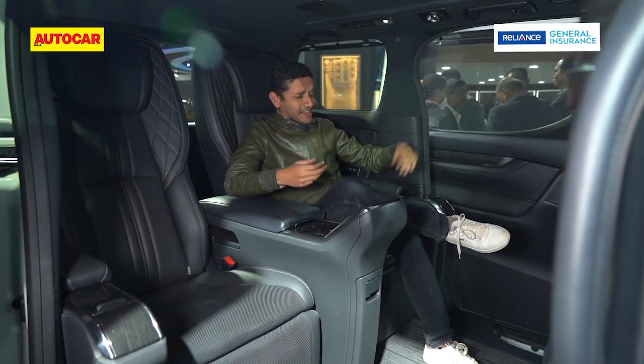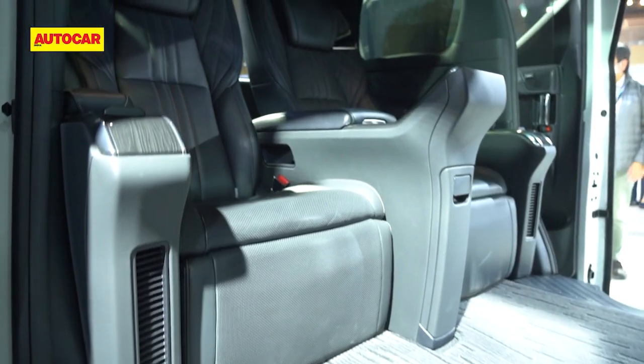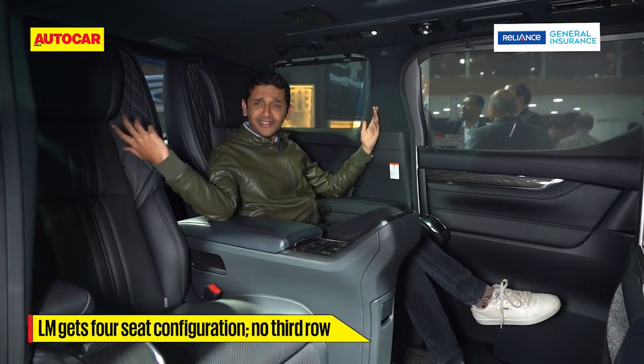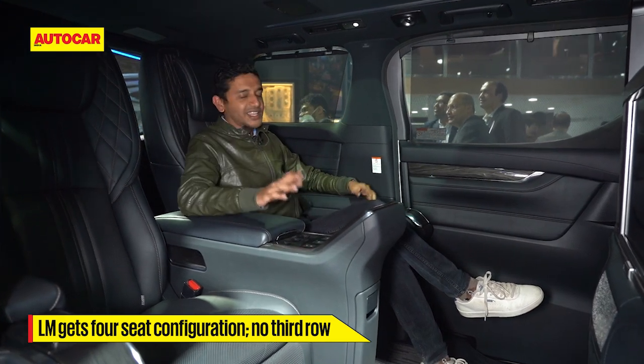Sliding door — walk in, not crawl in — because this is a big spacious MPV and a luxurious one. The engine is on right now and you can barely hear it. This is a two-seat rear cabin; they could easily fit a third row, but that's not what this car is about.